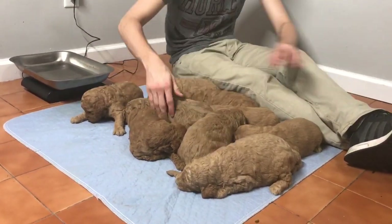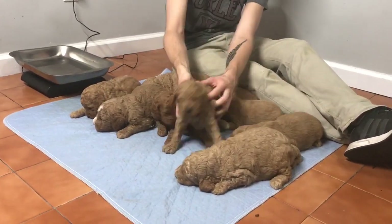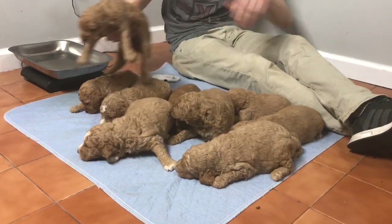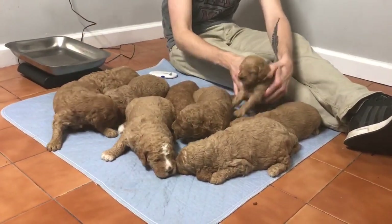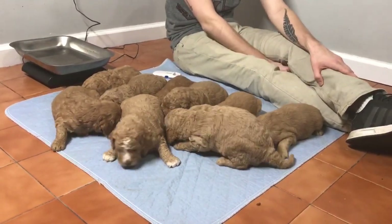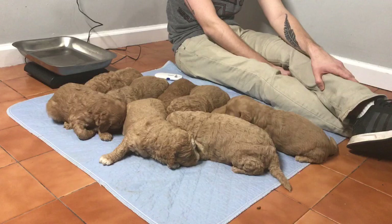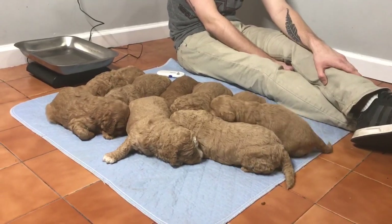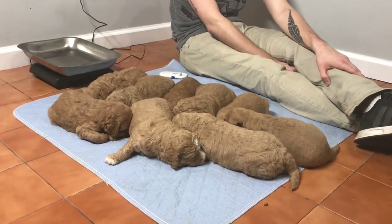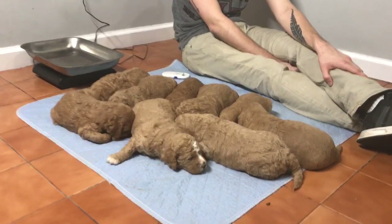These guys are going to be three weeks old tomorrow. We will start offering cottage cheese to them between 4 and 5 weeks, just to kind of get them started on the weaning process, and everybody will then gradually move over onto food. Everybody's doing great and growing every day — I see a difference in these guys. Nellie is a fantastic mother and takes great care of them. If you have any questions, please feel free to give us a call. I hope you guys enjoyed the video. Have a great day!